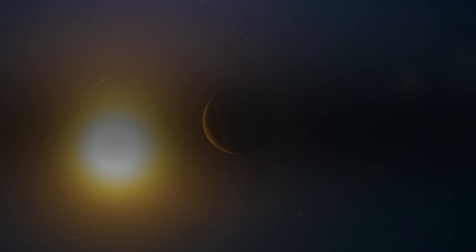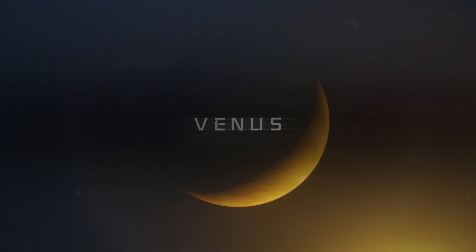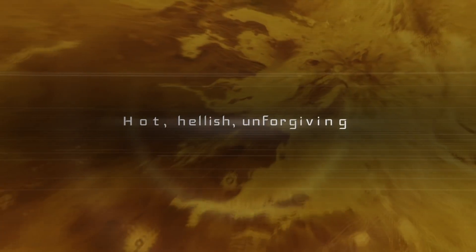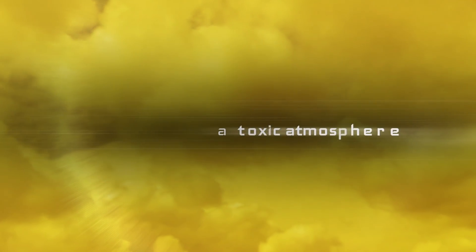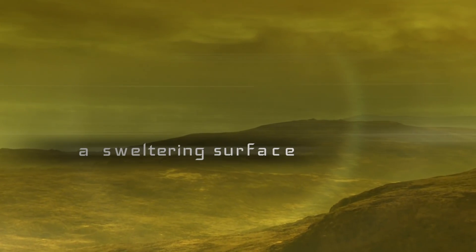Hello, it's Scott Manley here. In the last week, we have found out that NASA are going back to Venus with not one, but two missions. These are two missions that are selected from the latest batch of Discovery program candidates. They had four, and the two that were going to Venus were the ones that were picked.